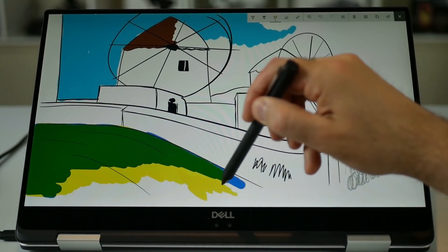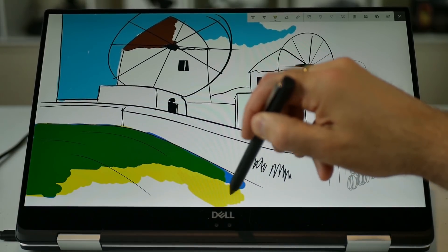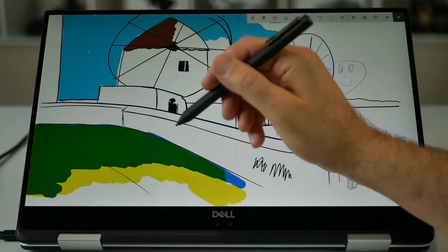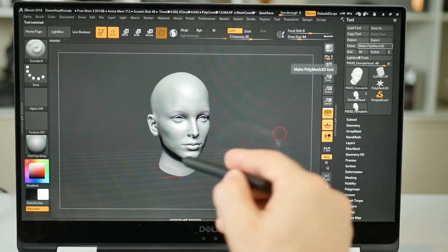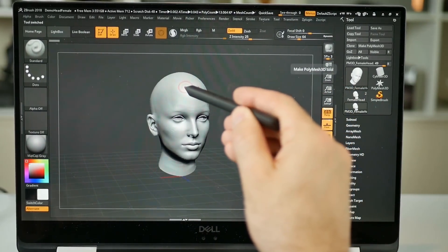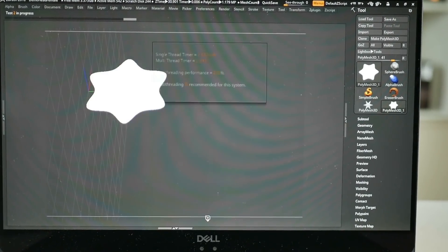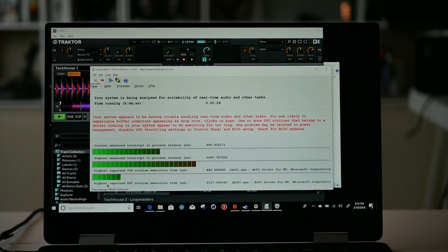It uses a Wacom AES pen which you have to buy separately. Here I have used the Bamboo Ink pen and it works very well — very responsive and palm rejection works well. The pen can also be used in professional applications like ZBrush; choosing menu selections and sculpting works really well with the pen. The CPU handles the program well, giving a multi-thread score of 278%.